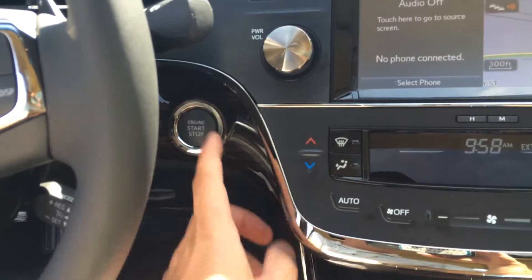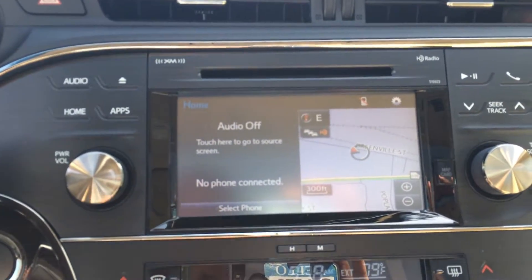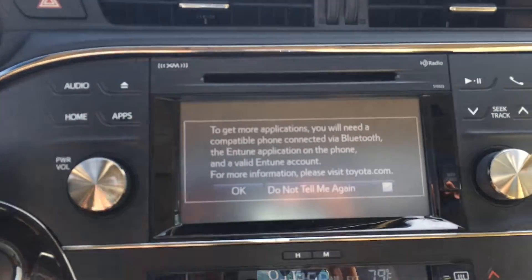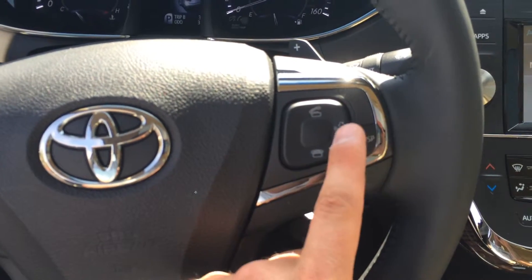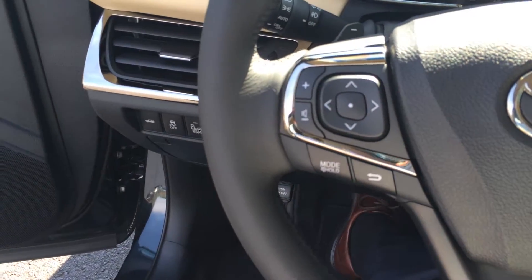Climate controls. It does have push-button start with keyless entry, and a 6.1-inch touchscreen with AM, FM, CD and satellite. It also has navigation. There's your backup camera there as well. And you have great functionality for your phone — Bluetooth, traffic and weather and all kinds of cool features. The Bluetooth telephone controls are right here as well as voice commands, cruise, and volume and track controls for the radio.